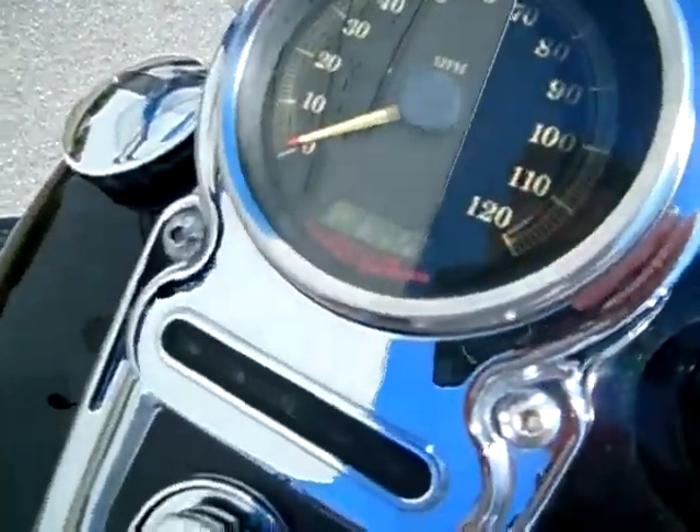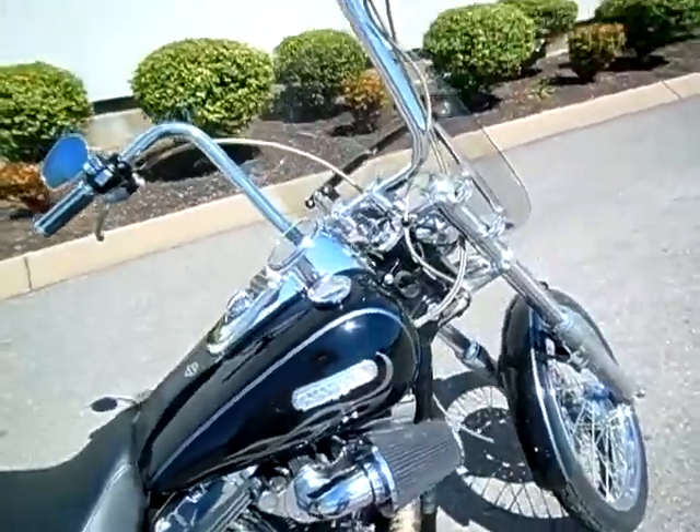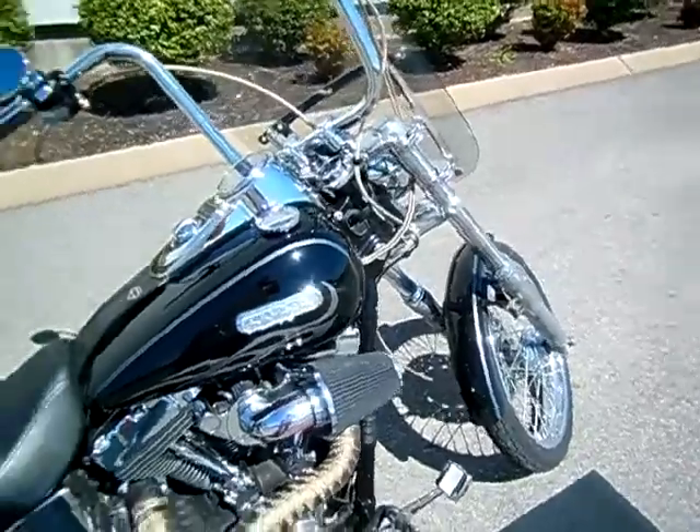Motorcycle only has 10,929 miles on it. Motorcycle is in super shape — no nasty gashes or gouges in the paint anywhere that I can see.